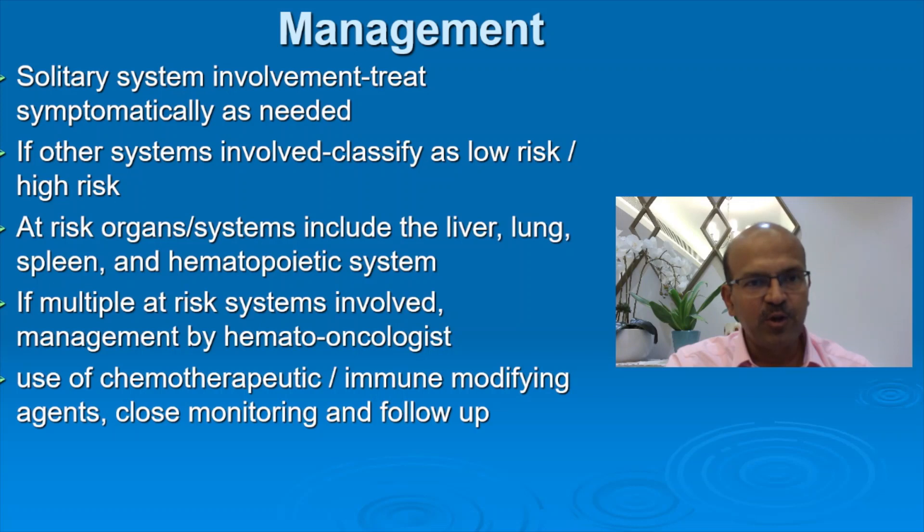In case of solitary system involvement, treat symptomatically if needed. If other systems are involved, classify as low risk or high risk. The at-risk organ systems which would classify it as high risk include the liver, lung, spleen, and hematopoietic system. If multiple at-risk systems are involved, involve the hemato-oncologist, in which case chemotherapeutic drugs or immune-modifying agents and close monitoring may be used.